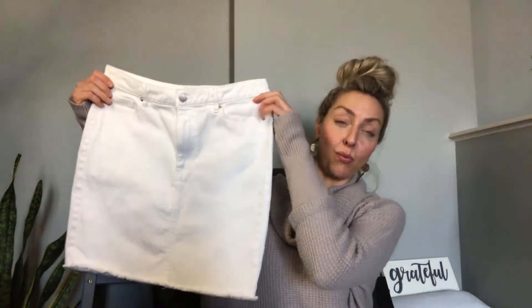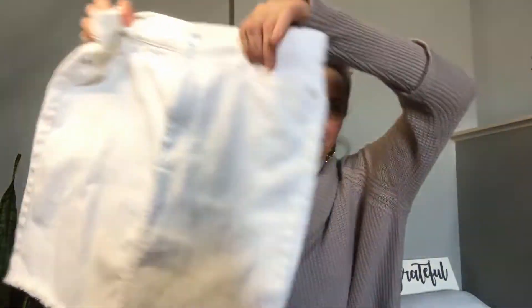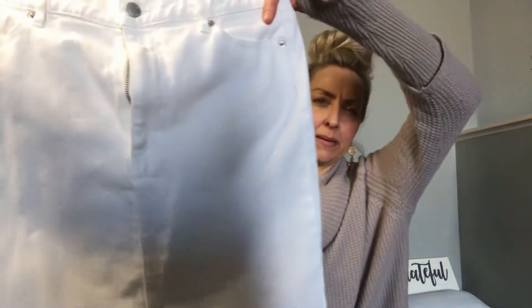At Goodwill I got this Joe Fresh white denim skirt. It was a kind of weird purchase because it's not seasonal and we're not ready to wear it yet, but I was feeling a little crazy and it was a good deal. It fits me like a glove, it's just the right length, and it's gonna come in really handy in the spring and summer. I'm always looking for certain pieces and sometimes they pop up when it's not seasonal and you gotta grab them.